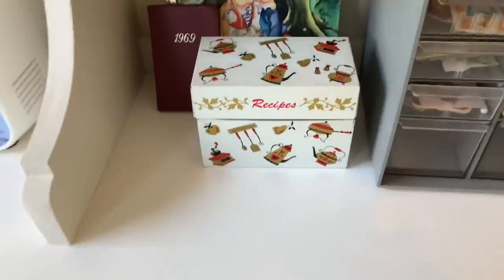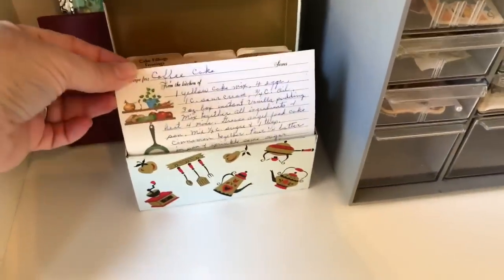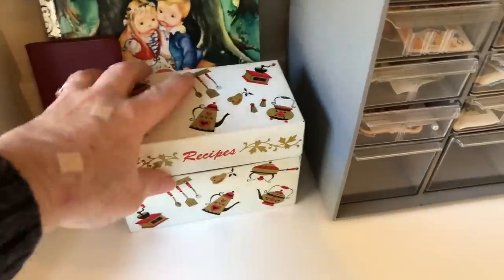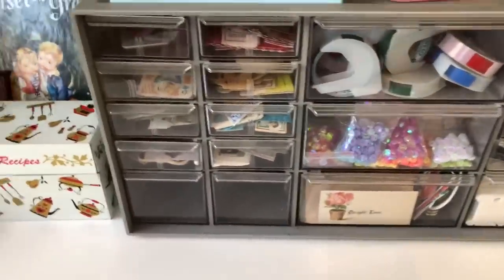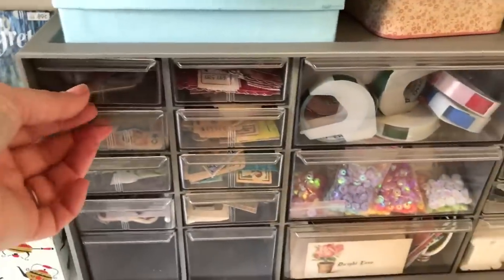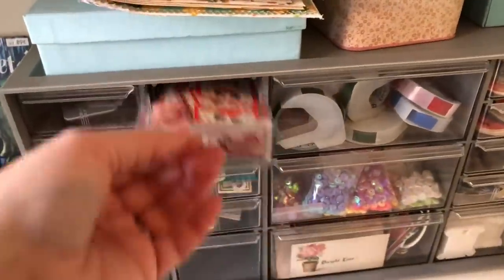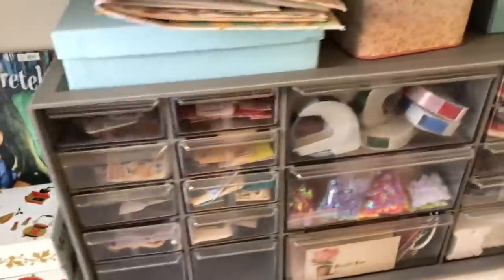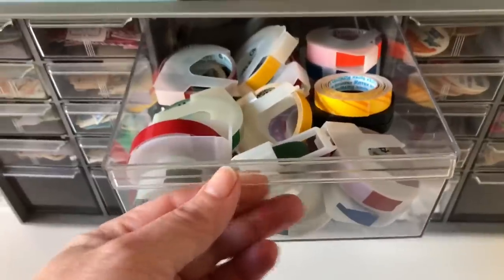I found this sweet recipe box at an estate sale and it is full of handwritten cards, which I love. And then in this one — again, found at an estate sale — I have kind of my smaller ephemera bits, organized by color: pink and red and yellow, you get the idea. And then this is for my label maker — it's all the tapes. I have a lot of tapes.